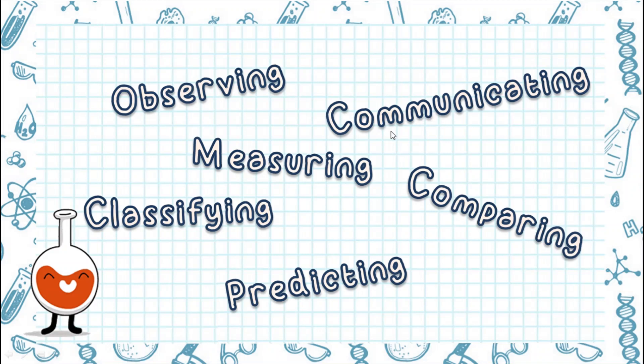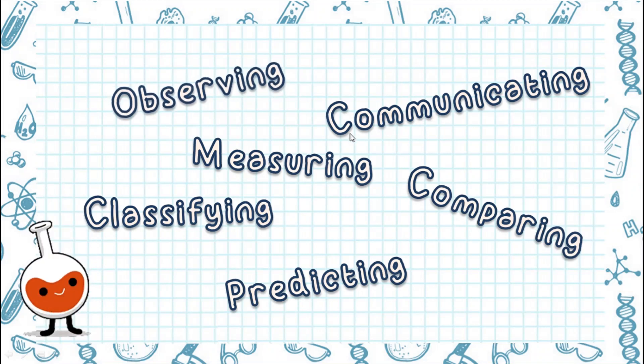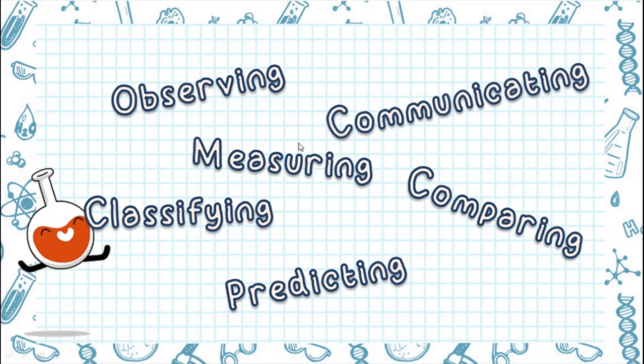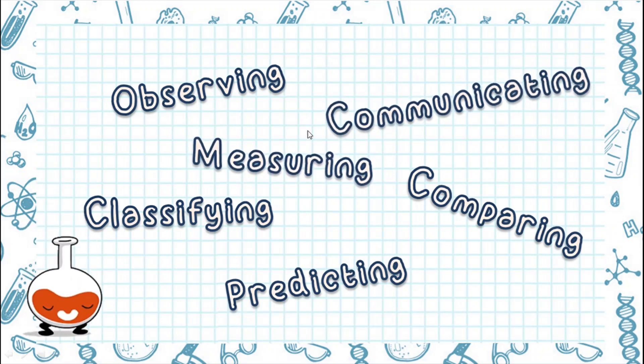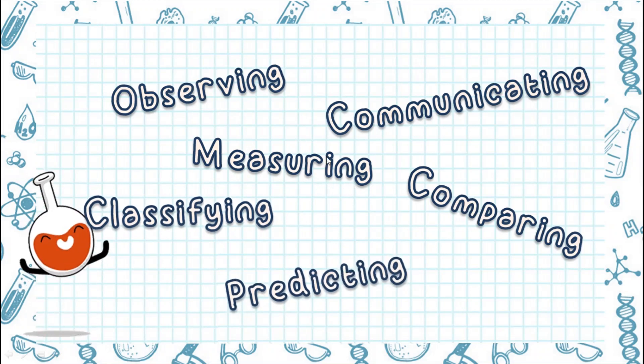There are several science inquiry skills. These are observing, communicating, measuring, comparing, classifying, and predicting. Let's talk about them one by one.